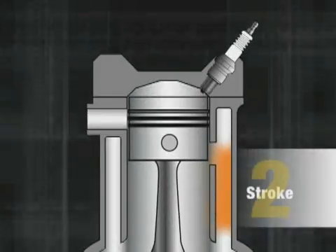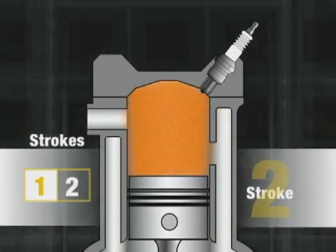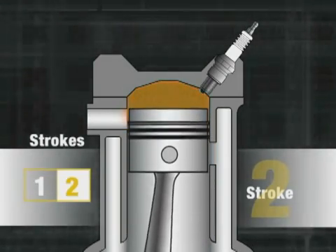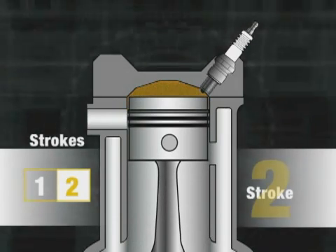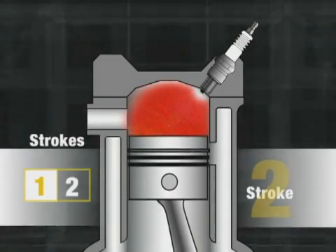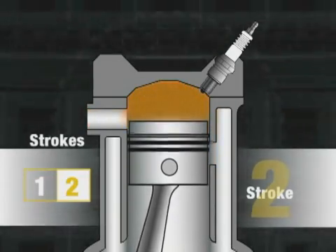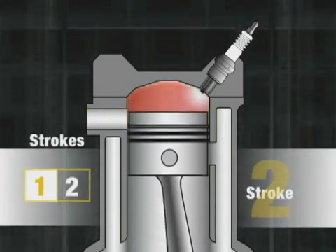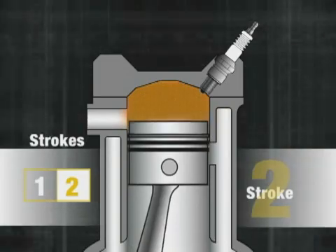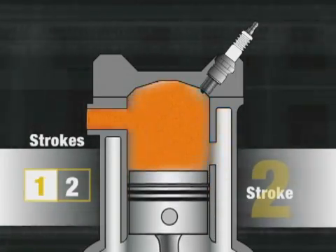On a two-stroke engine, the downward motion of the piston forces the transfer of a fuel and air mixture from the crankcase. The upward motion of the piston compresses the air and gas to form a highly combustible mixture. When the piston reaches the top of its stroke, the spark plug fires and ignites the fuel-air mixture. The ignited fuel expands and sends the piston downward. The incoming fuel and air mixture also pushes out the spent gases of the combustion process, and the process starts all over again. Because there are two cycles or strokes of the piston inside the cylinder, this engine is aptly named a two-stroke or two-cycle engine.